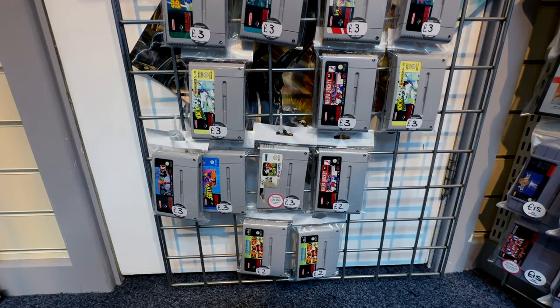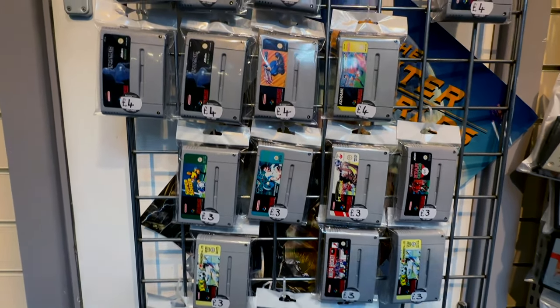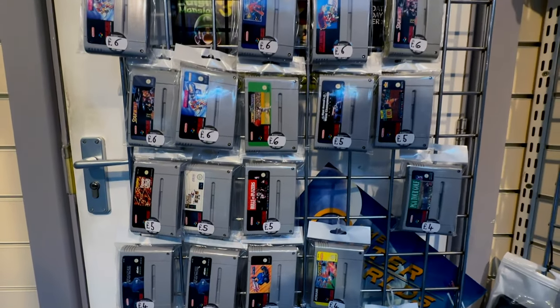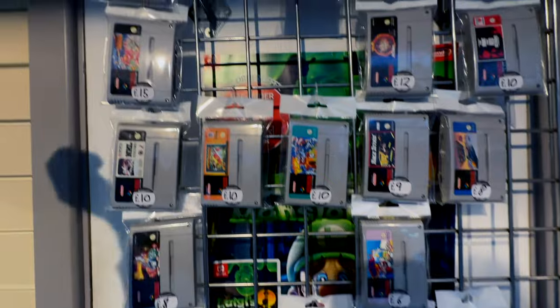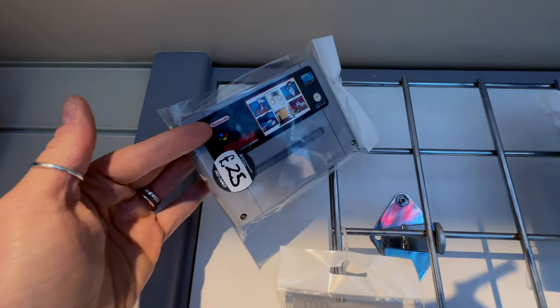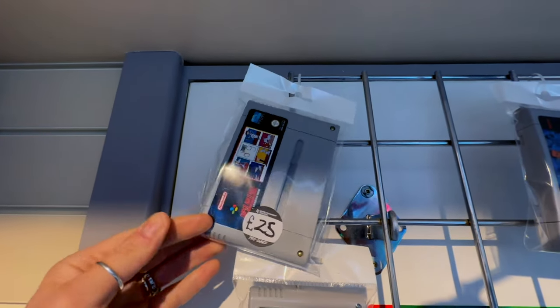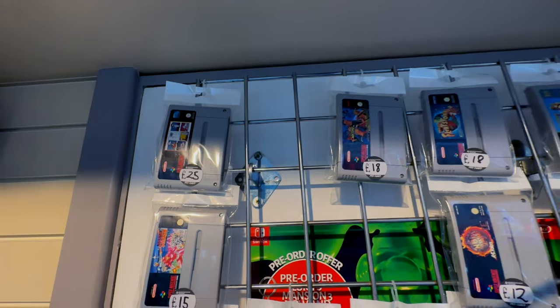PAL SNES - nothing major is taking my eye. Except for this - I'm going to give this a plug. Family Dog. I actually rented this from Blockbuster back in the day. If you can get a copy of that boxed you're onto a winner because it's really, really rare. I have an unboxed copy I think.